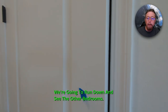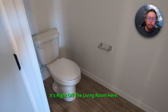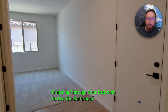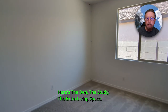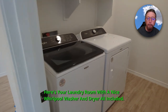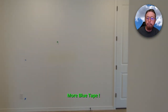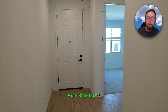We're going to run down and see the other bedrooms. Here's an excellent little powder room — I failed to show the pedestal sink here, but it's right off the living room, so when you're having company over, you don't have to send them traipsing through your bedroom to use the bathroom. Here's the den, the study, the extra living space. Here's your laundry room with a nice Whirlpool washer and dryer, all included. And more blue tape on the walls and door there.